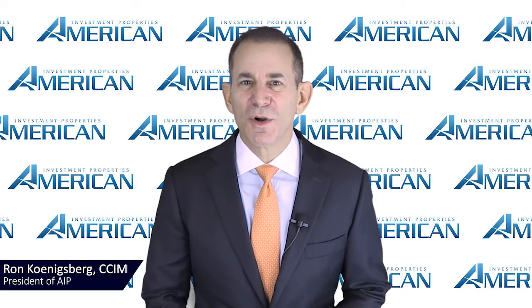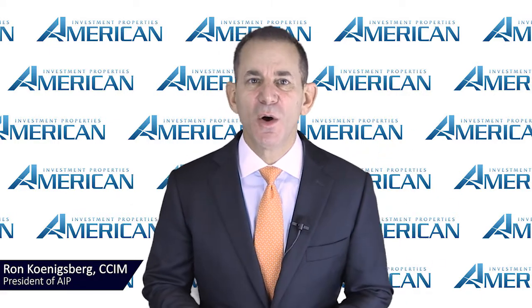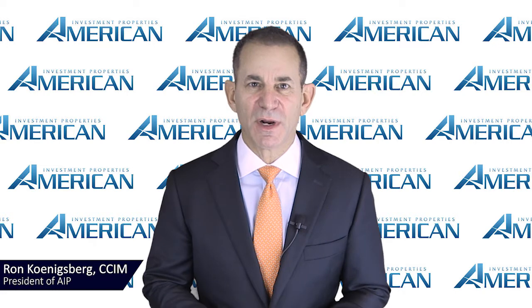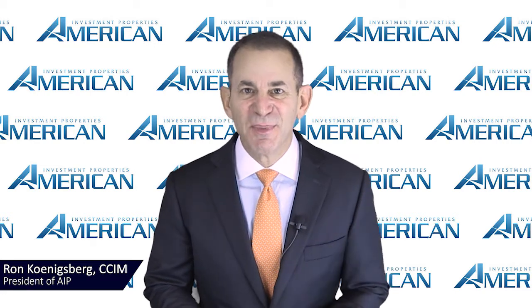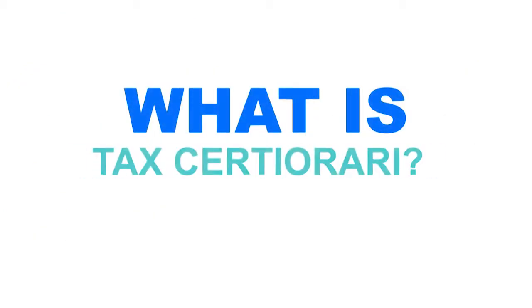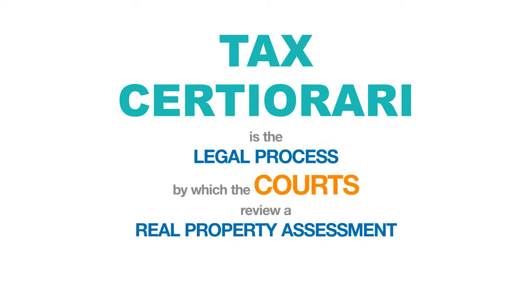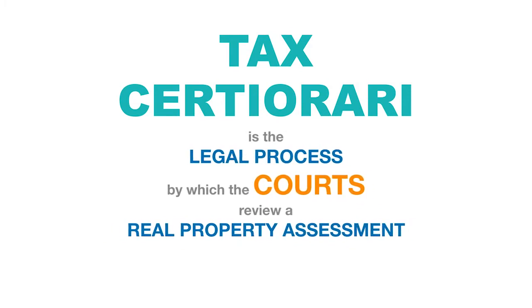Hi, I'm Ron Konigsberg, President of American Investment Properties. In this video, we're providing the top five things to know about the tax certiorari process using digestible language and direction. Tax certiorari is the legal process by which the courts review a real property assessment.